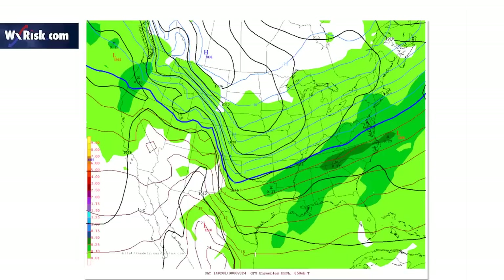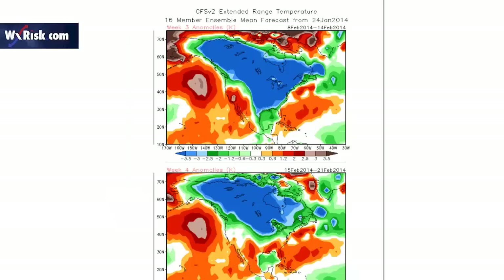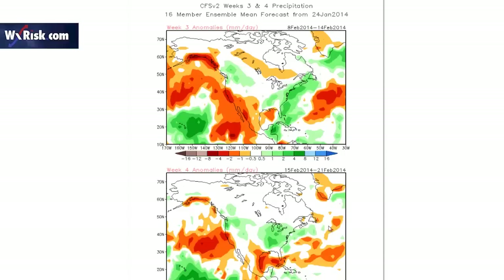And this is February 8th — a lot of cold air coming back and a lot of overrunning. The CFS continues to show very cold temperatures: February 8th to the 14th, February 15th to the 21st. And if you look at the precipitation, a lot of precipitation over the eastern United States — the Mid-Atlantic, the Ohio Valley, the Northeast. Very impressive looking pattern.